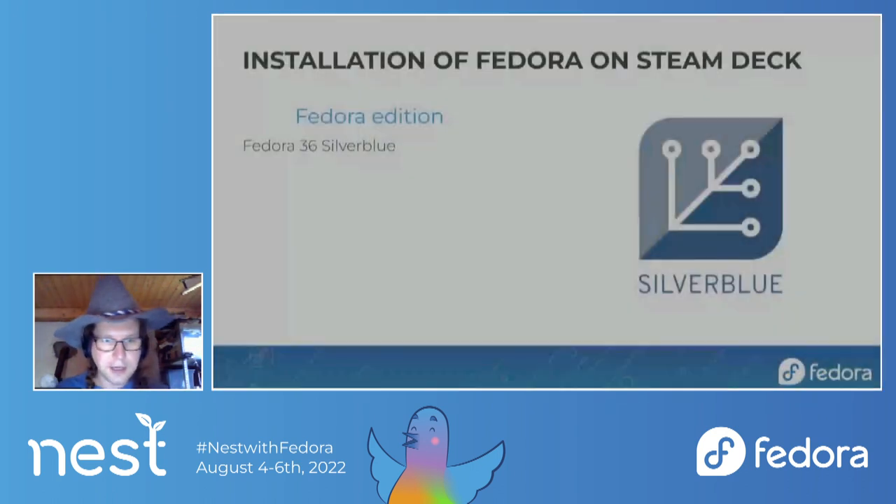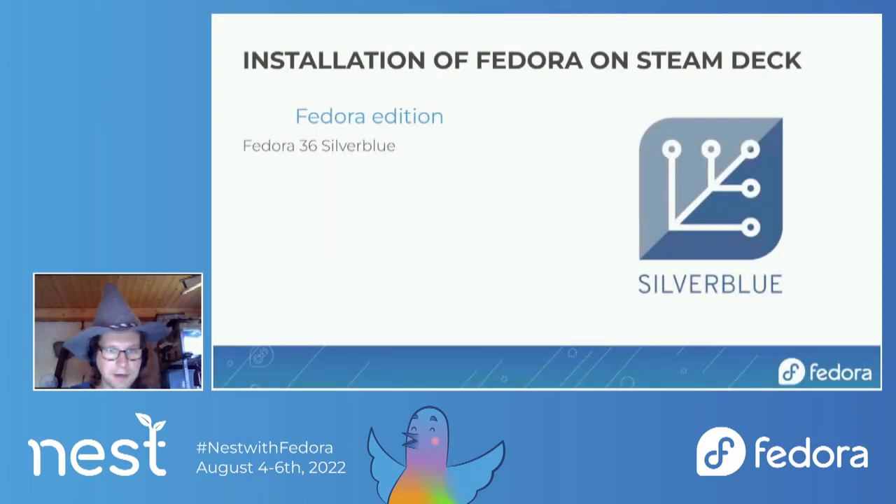I decided to install Silverblue. I'm a big fan of OSTree-based distributions — I have Silverblue and Kinoite on my machines, with the only exception being the server. I really like how OSTree manages updates: you switch from one OSTree image to another on restart, ending up in a new system. It's easy to get back if anything doesn't work, and you don't end up in a broken state, since you can always return to the previous image.